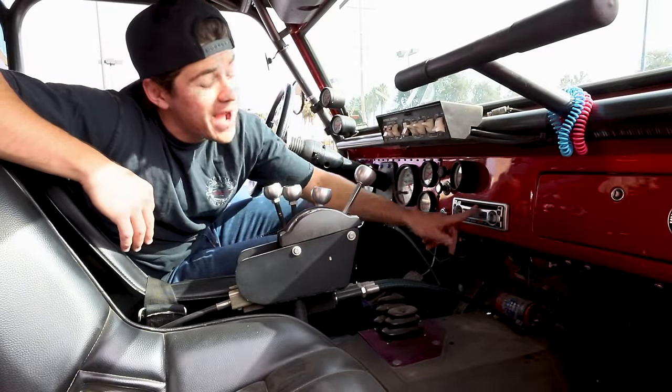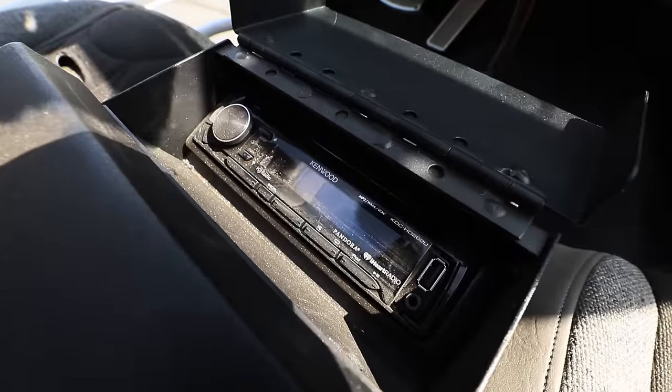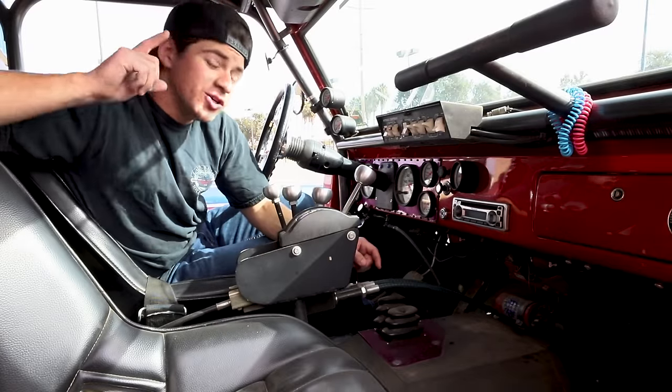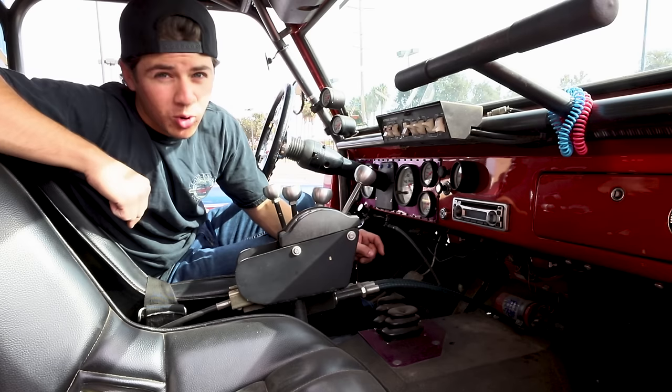Continuing on, a radio goes a long way. You'll see why a radio makes the list of upgrades that make your ride more comfortable.